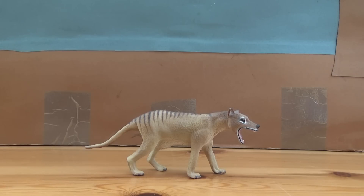Hello there guys, this is Matthew the Dinosaur King, and today I am back with another review. Today we will be taking a look at the Collector 2016 thylacine.